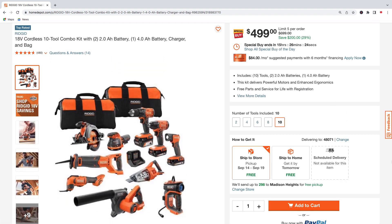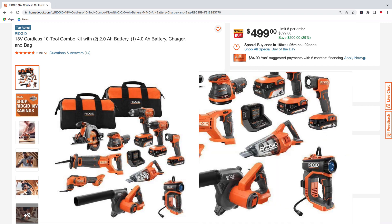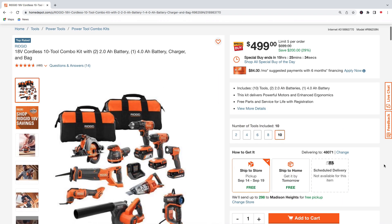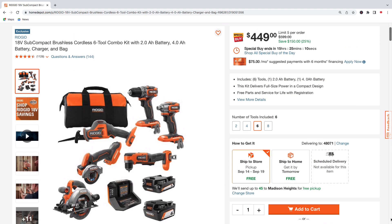There's another Ridgid tool kit — the 10-tool combo kit. You also get two 2.0 amp hour batteries, one 4.0 amp hour battery, charger, and bag. You're going to get the drill, impact, work light, air pump, blower, vacuum, multi-tool, reciprocating saw, orbital sander, and a six-and-a-half inch circular saw. Pick up this 10-tool combo kit for $499 — that's $200 off, regularly $699.